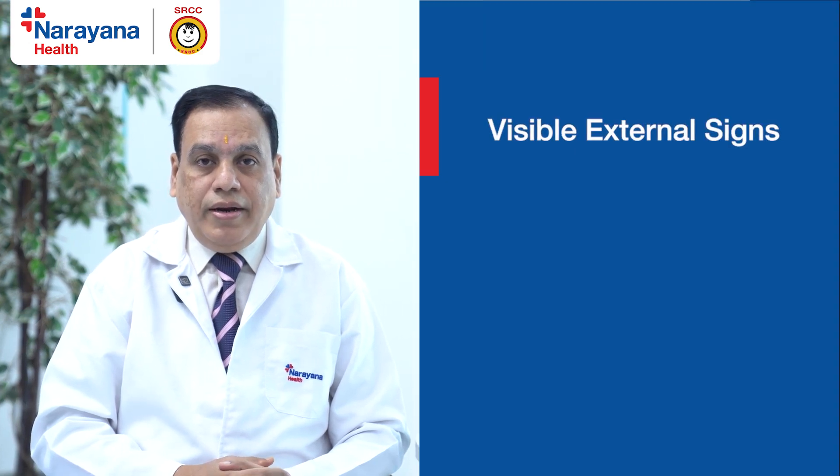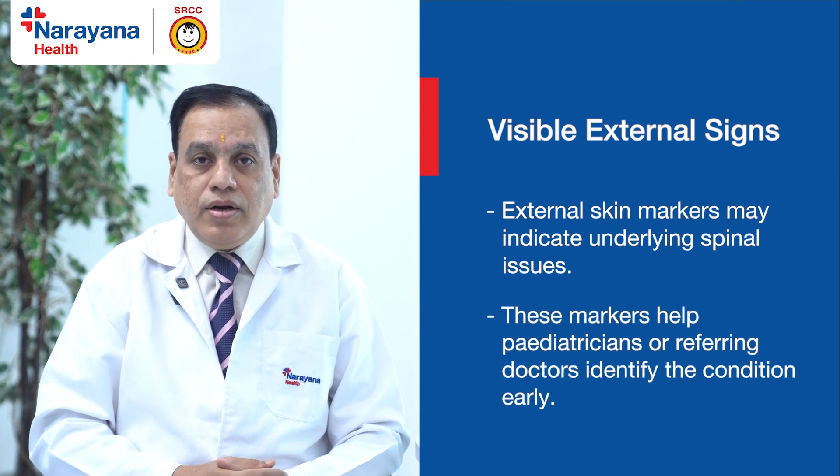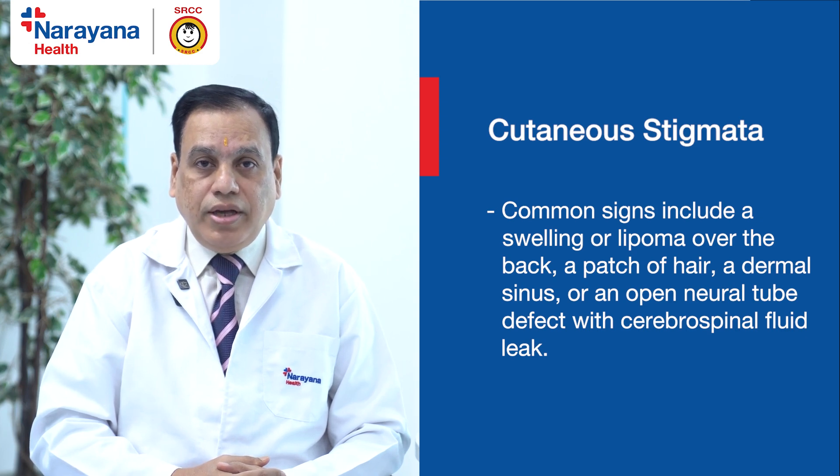God has been very kind and gives external cutaneous markers through which a pediatrician or a referring doctor can diagnose the condition and investigate it. The cutaneous stigmata we see in a child is usually a swelling in the back, a lipoma swelling, a patch of hair, a dermal sinus, or sometimes even open neural tube defects presenting with CSF leak.